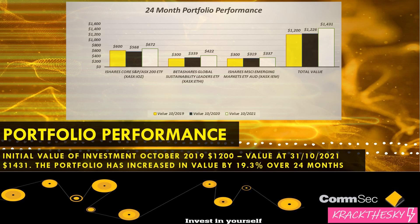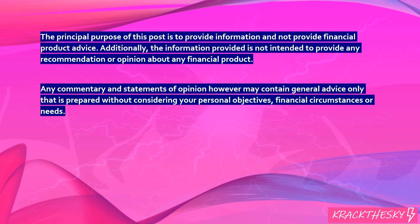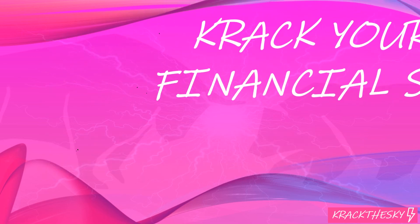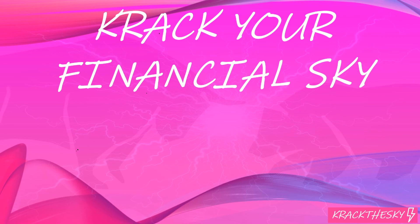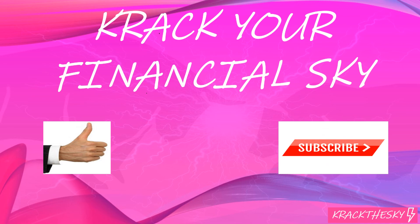Thanks guys, stick around for my next video, should be coming out shortly. Are you interested in learning more about personal finance and investing in the markets? If you are, smash the like button and subscribe. Crack the Sky Value Investing will be giving you up-to-date investing news and content so you can navigate the markets wherever you are, expand your investment horizon, and crack your financial sky. Thanks guys, see you later.